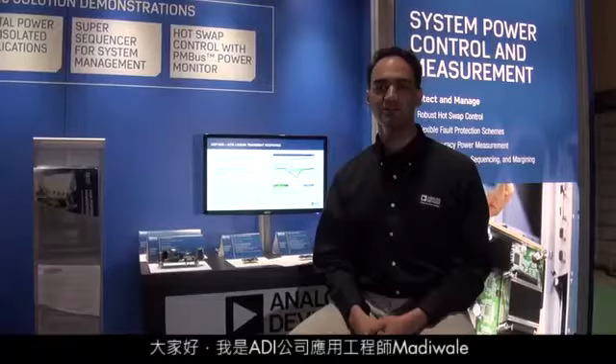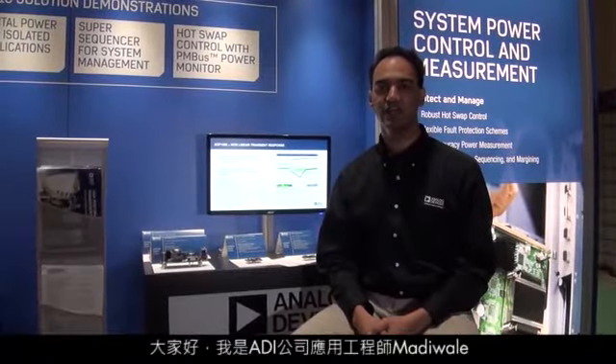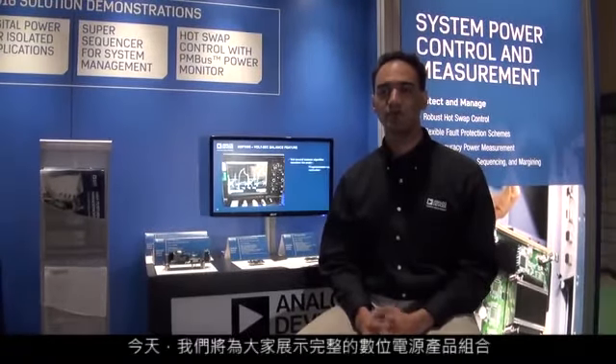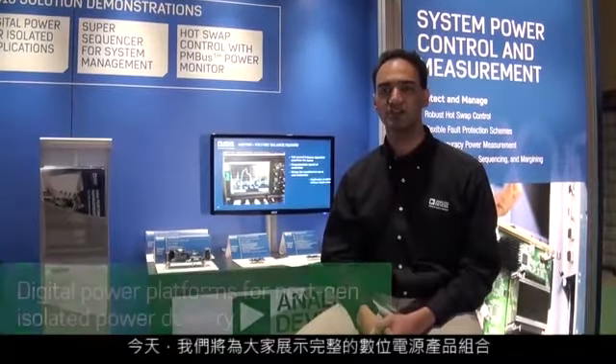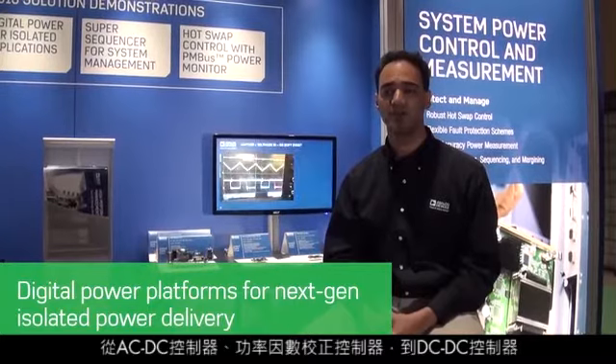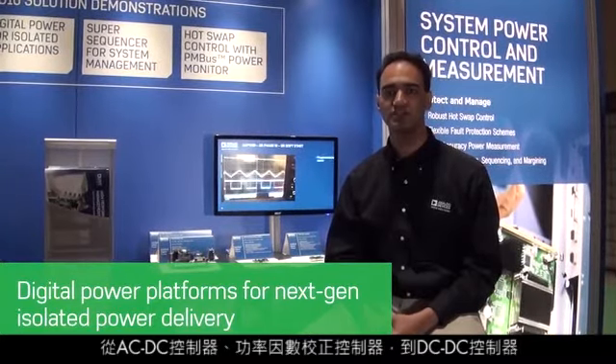Hello, my name is Subodh Mahdiwale and I'm an Applications Engineer at Analog Devices. Welcome to our booth at APEC 2016. For you here today, we are going to showcase our entire digital power portfolio ranging from AC-DC controllers, power factor correction controllers, down to DC-DC controllers.